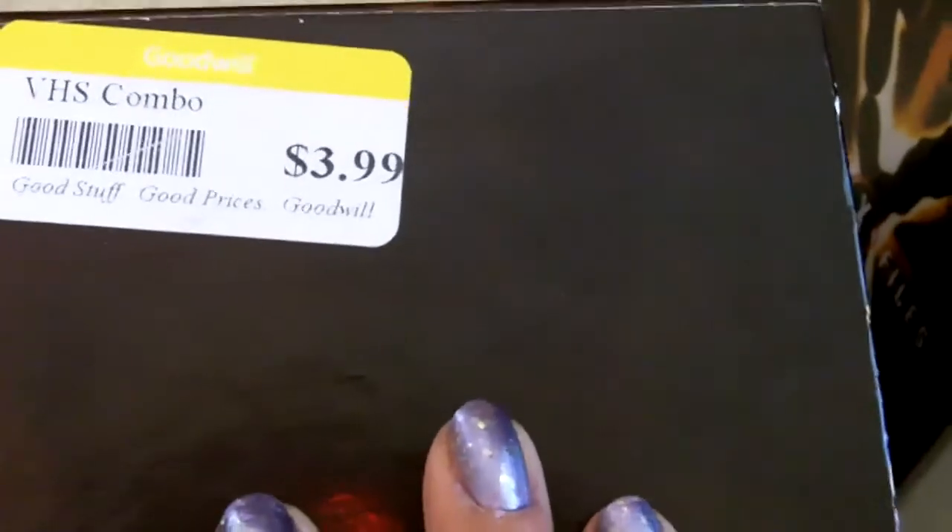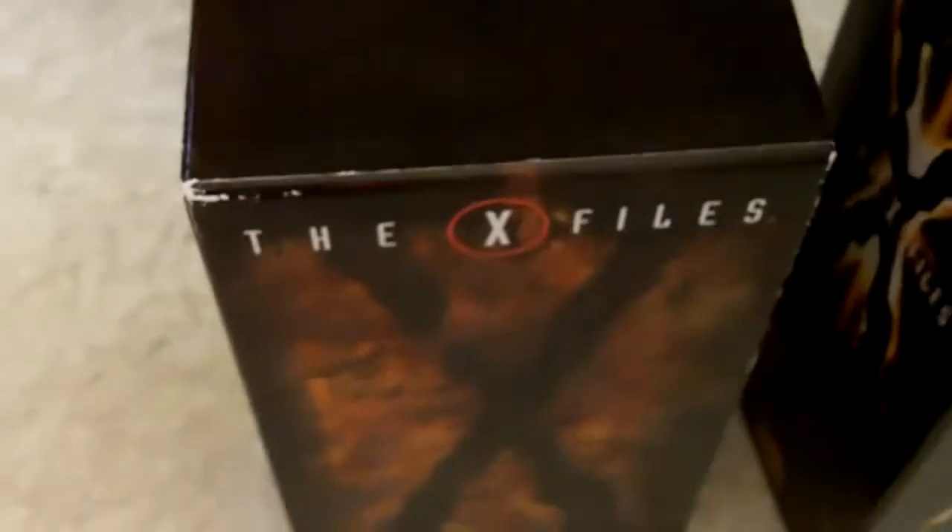Then I found these on VHS — these are episodes from The X-Files. I found two of them and they were marked $3.99, so I paid $2 for each.